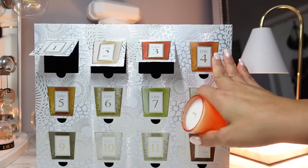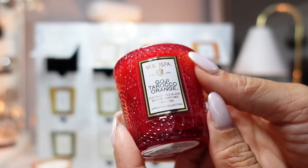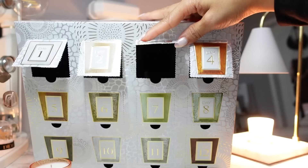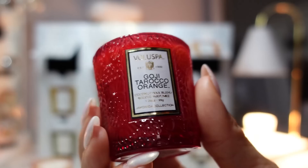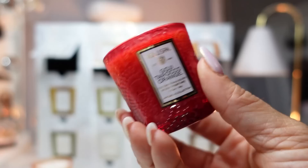I think they just switched the candles because this is also orange. Day four is the Goji Taracco Orange, which has notes of goji berry, ripe mango, and taracco orange. Day four was supposed to be Spiced Pumpkin Latte — so just a little switch. This is very citrusy, more like a blood orange. It kind of smells like grapefruit to me — a very fruity, earthy fruity, not a sugary sweet citrus. Very nice candle color also.